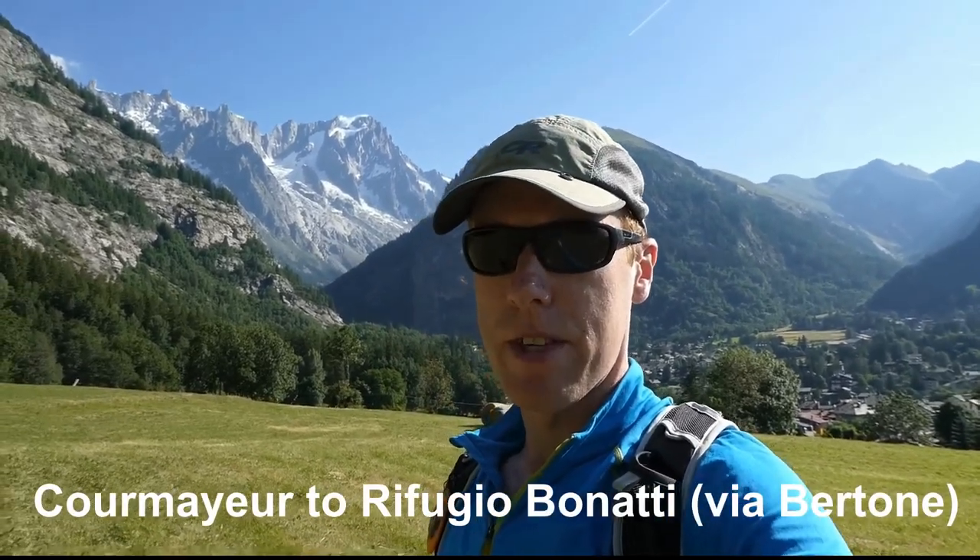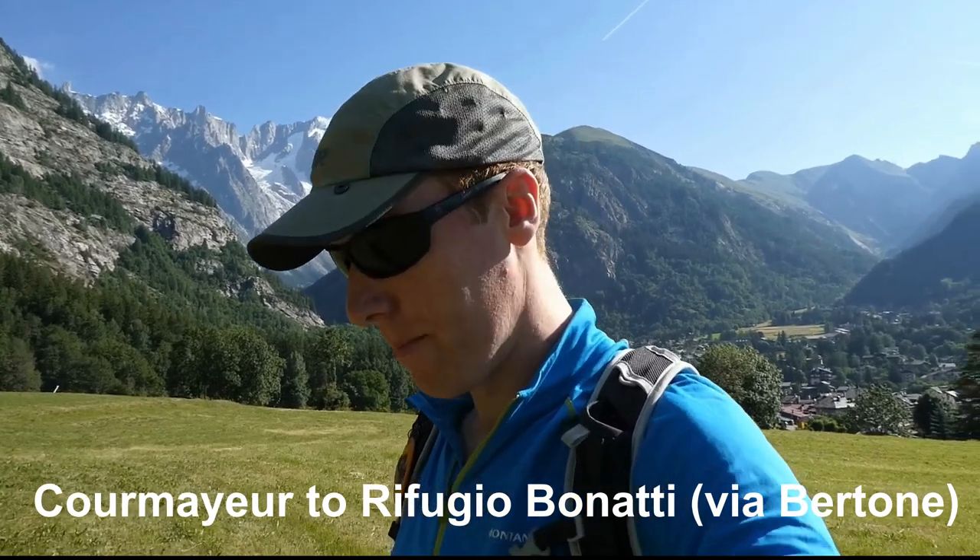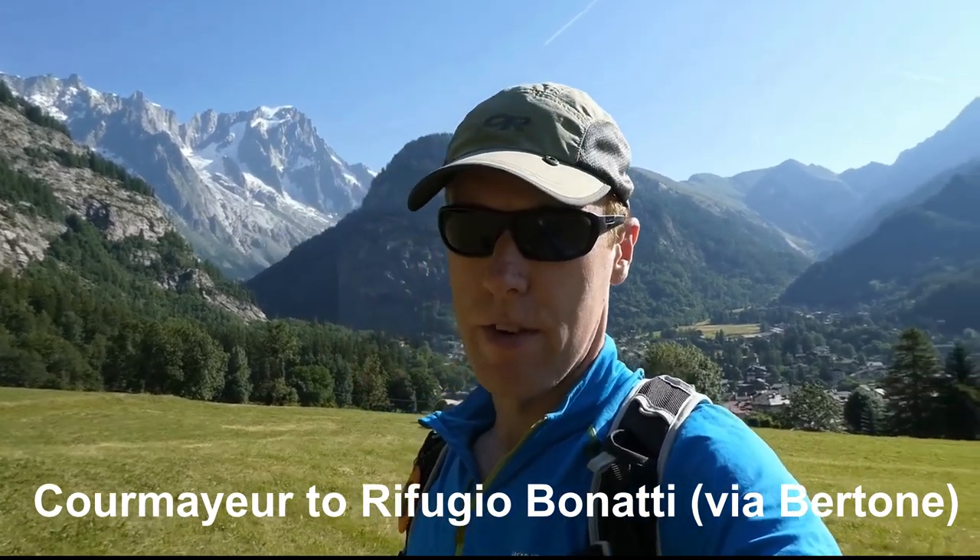I thoroughly recommend it. It is a challenging walk and I'll come to that, but the views and the experience more than make up for it. What I've done is ditched my camping gear in Courmayeur and swapped it for a lighter weight day pack, and I'm going to hike the Courmayeur section of the TMB, which is considered one of the top three stages. Hopefully along the way you'll get a flavour of what to expect, and I'll throw in some tips and advice that you'll find useful.